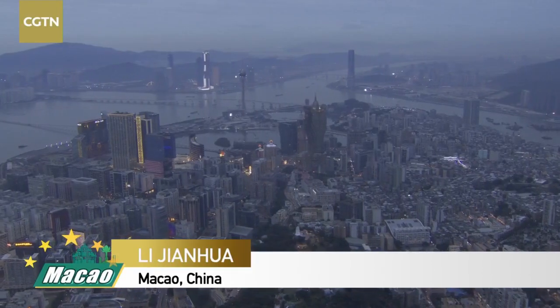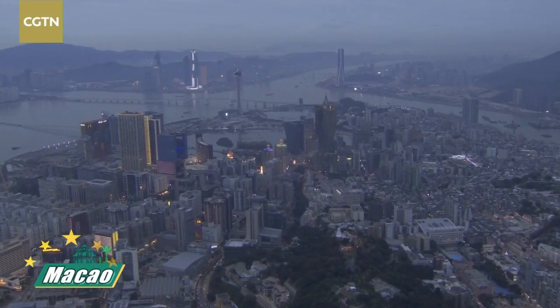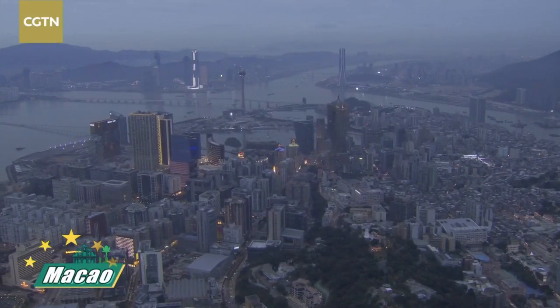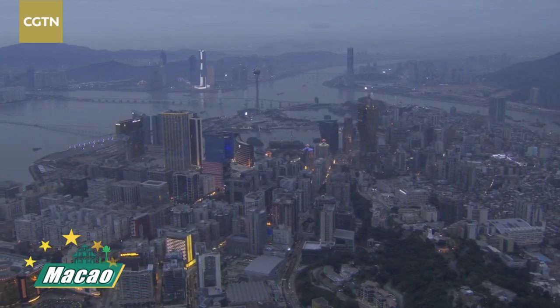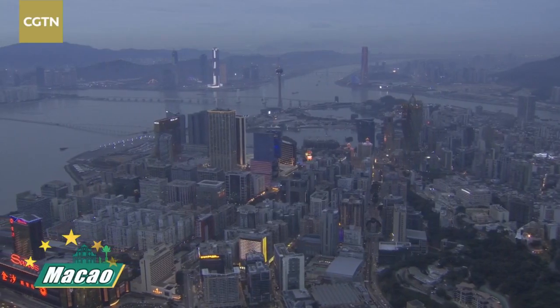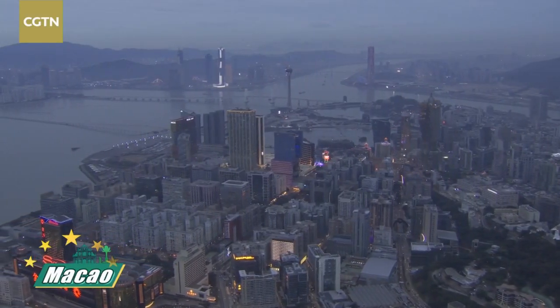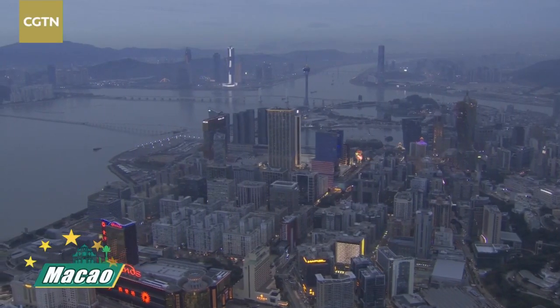Now we are looking at the bird's eye view of Macau. It's getting really dark right now, a little bit foggy today, but this gives you a very special feeling of this city as the lights are lighting up in the city - Asia's gaming capital.